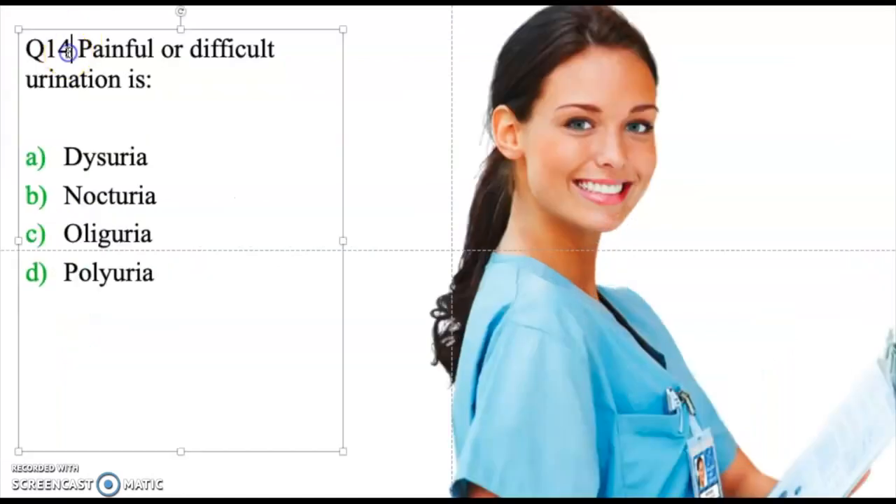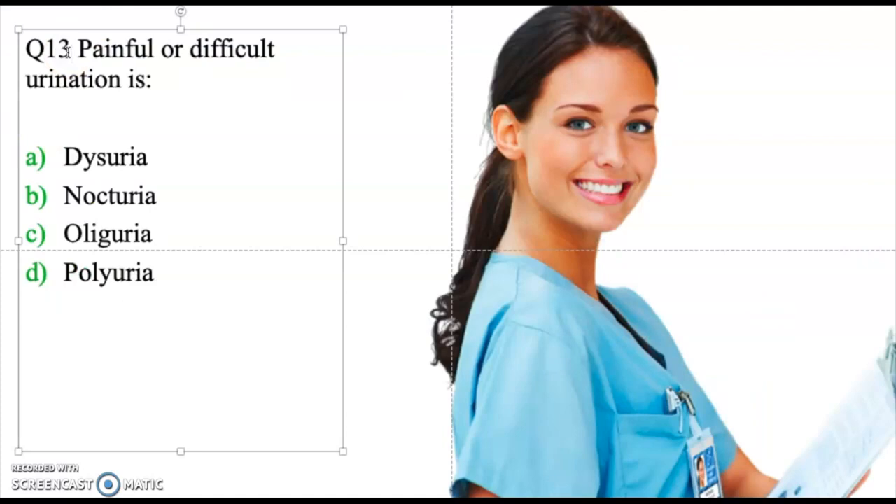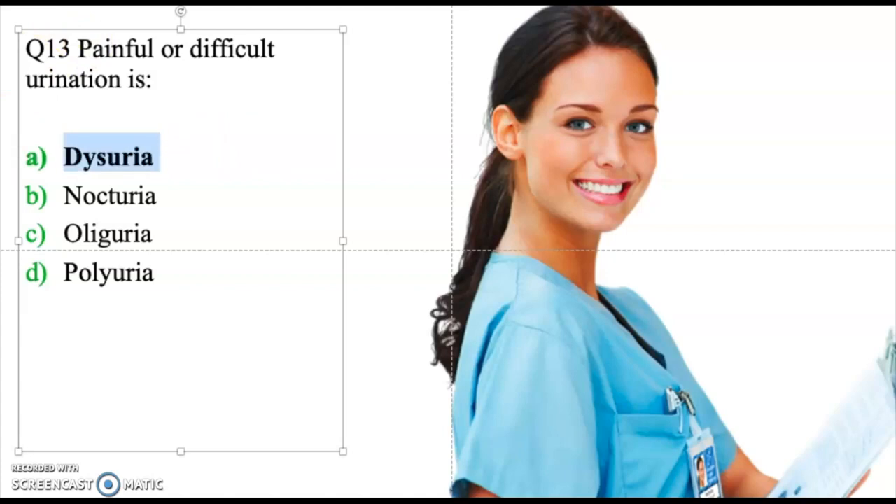Question thirteen: Painful or difficult urination is — dysuria, nocturia, oliguria, or polyuria. The correct answer is dysuria — painful urination.